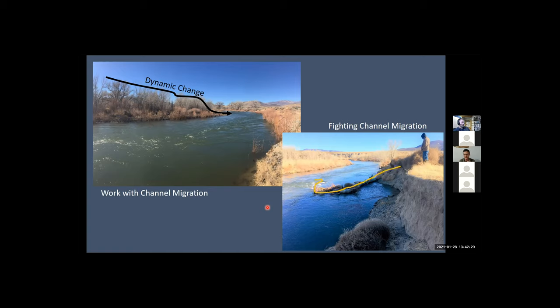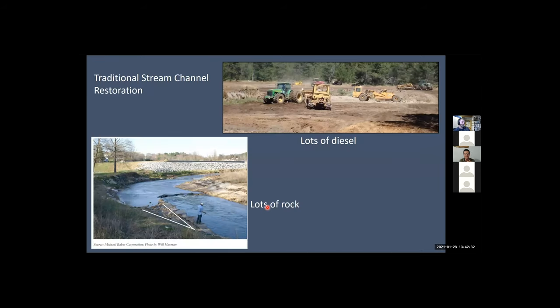This was pretty traditional standard stream channel restoration in our program. We looked at what we were doing — we were spending a lot of our budget on moving rock and diesel for reconstructing channels, and overall just trying to stabilize the stream system. The question is: are we getting more ducks and fatter salmon because we're putting rocks in the water? Well, the research isn't showing us that. That's where really working with these processes in these valley bottoms comes into play.